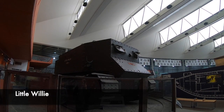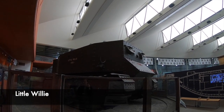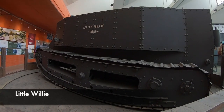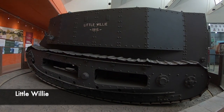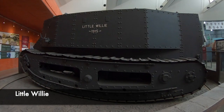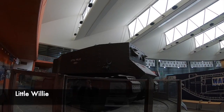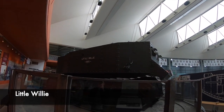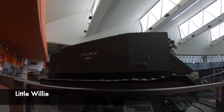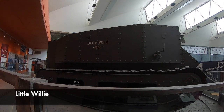First of all we are taken to a rotating plinth, which shows us the incredible Little Willie tank. Created in 1915, it weighs over 16 tonnes, was made in the UK, and fitted with a Daimler petrol engine. It did not see service in the trenches — this tank was used as a prototype, however it could not feasibly cross trenches. It is credited as being the first tank ever made, although tracked vehicles such as the Hornsby tractor had already been invented.